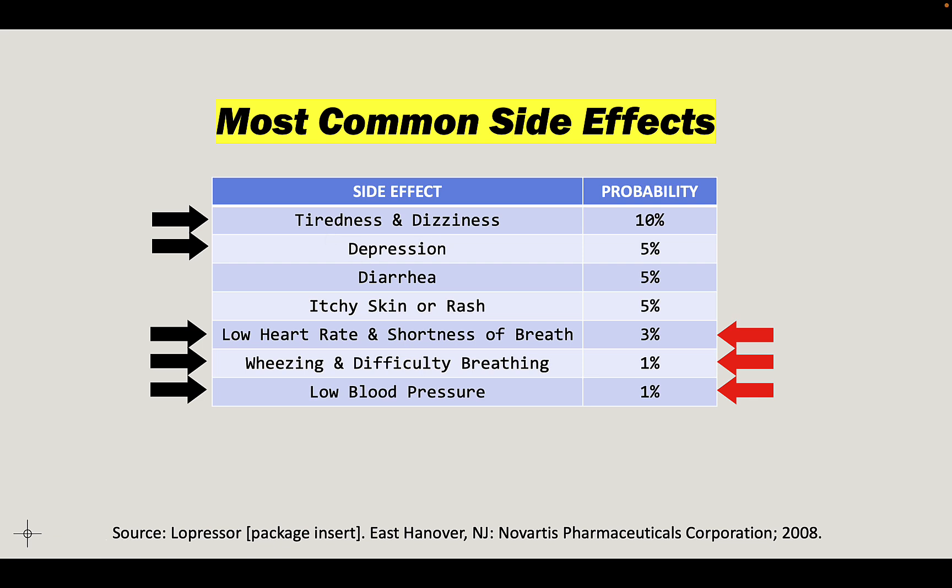Some of these side effects pertain to breathing, like shortness of breath, wheezing, and difficulty breathing. There are also beta receptors in the lungs. If you block those, that prevents adrenaline from exerting its action. Normally, adrenaline would expand the airways, open them up, make it easier to breathe — so that explains that.